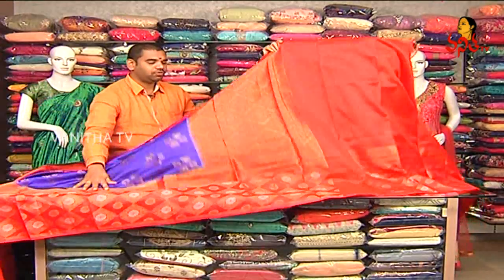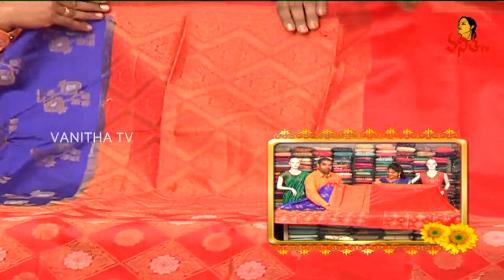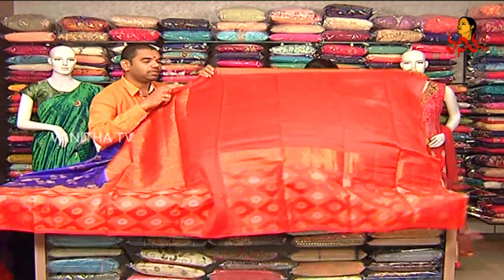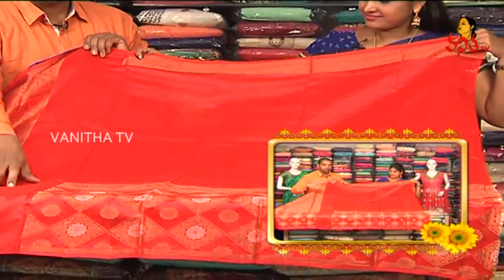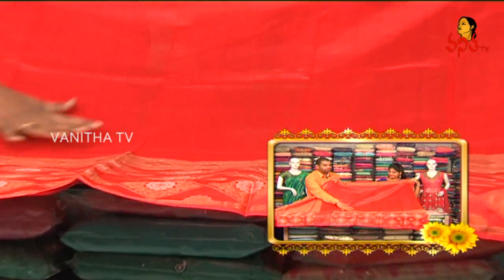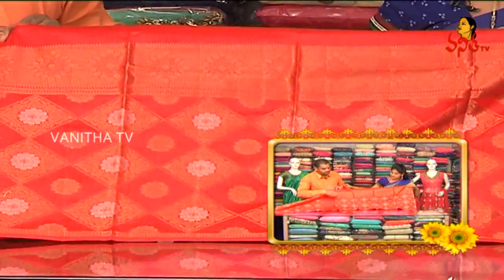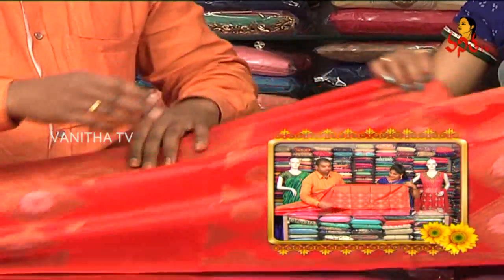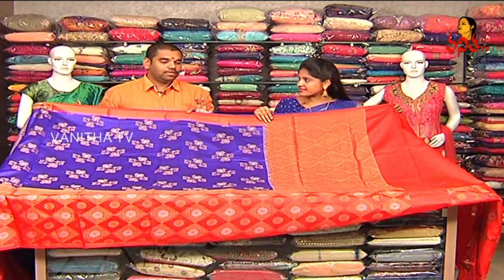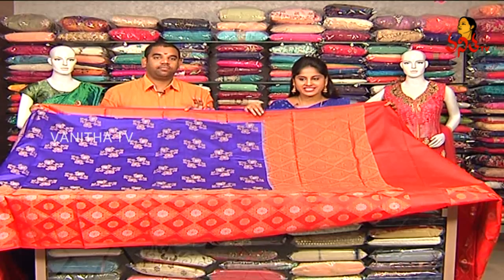It is a half meter color. It is a very bright color. It is the same color in the blouse. It is a very good color. The price is 5889 rupees.